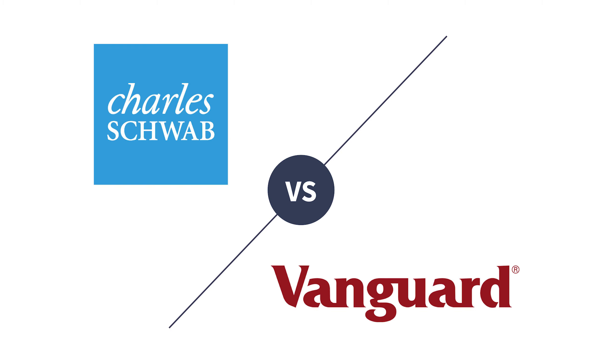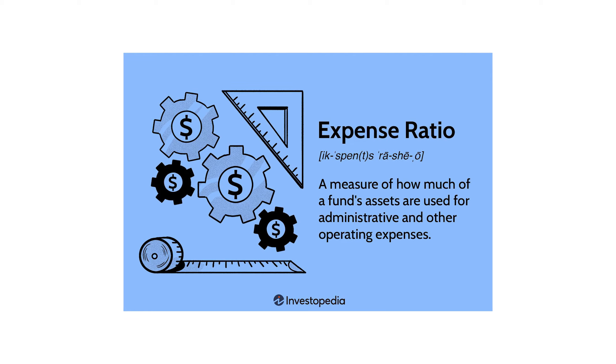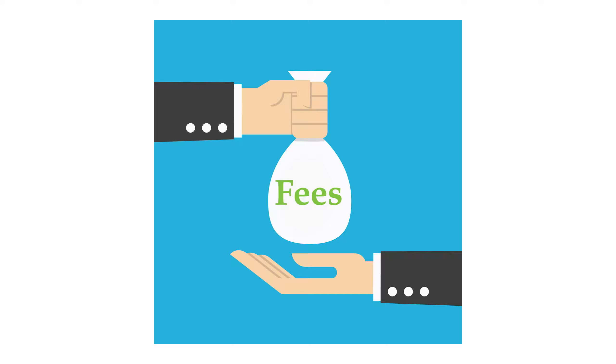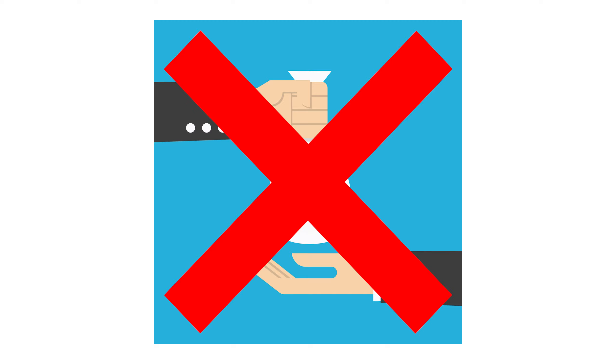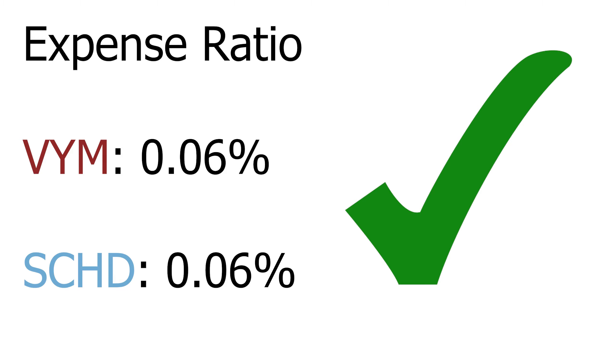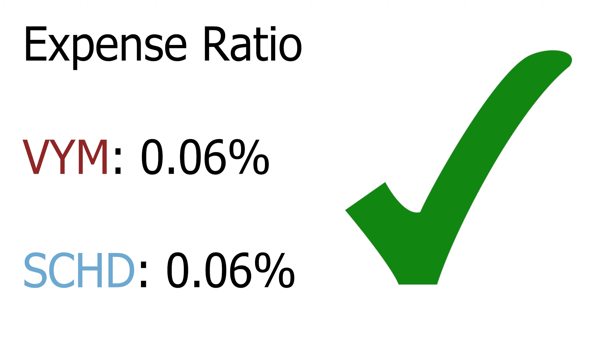But it is still worth noting that there are some other metrics that differentiate the ETFs further. The first one I always love to pay attention to with ETFs is the expense ratio — how much percent of your money the company who issues the ETF takes annually. Most of the time the expense ratio is really small and therefore unimportant, but you should be careful to avoid funds that charge a high fee. With both of these ETFs, the expense ratio is just 0.06%, which is super low and is generally something you shouldn't worry about at all.